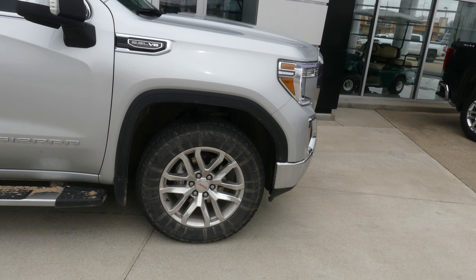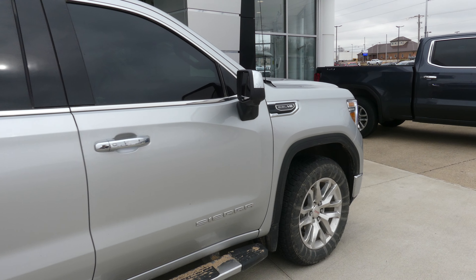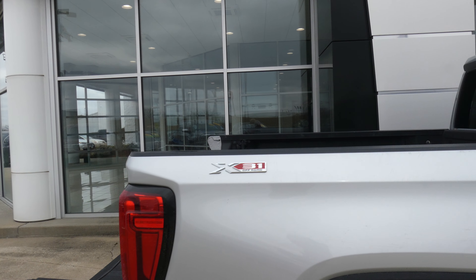We've got a 5.3 liter V8, 20-inch wheels, 6-inch side step, chrome trim and accents, heated exterior mirrors with blind spot sensors, dark privacy glass, rear spoiler, and the X31 off-road package.